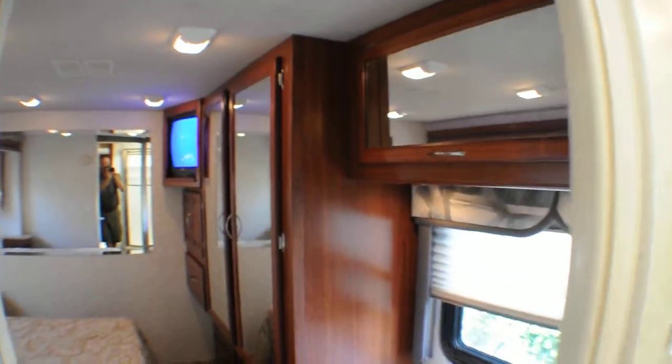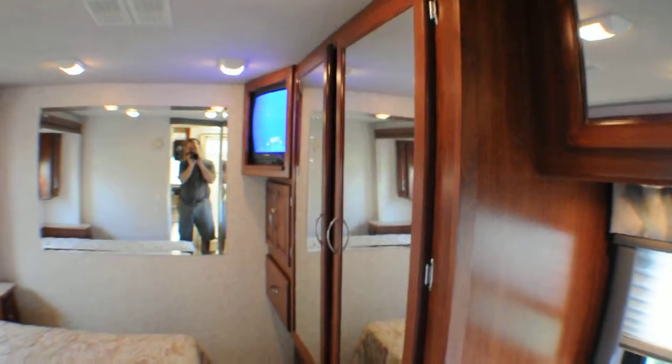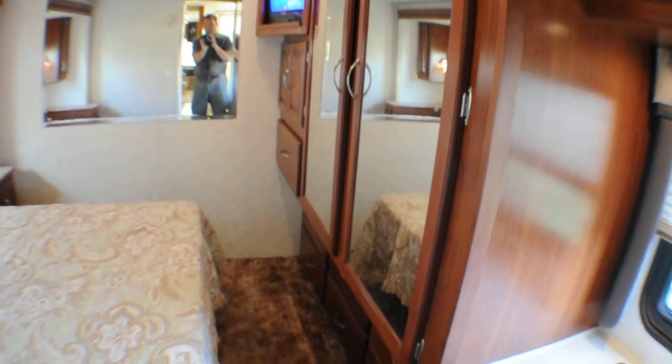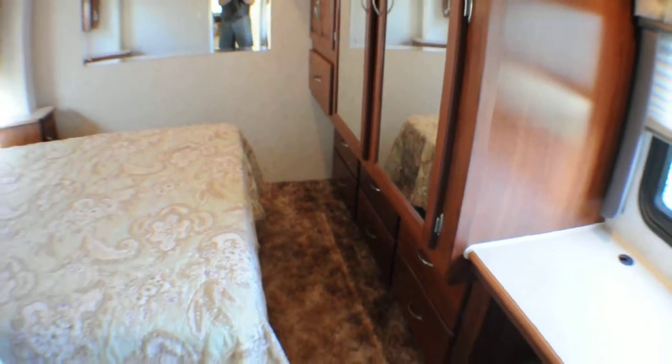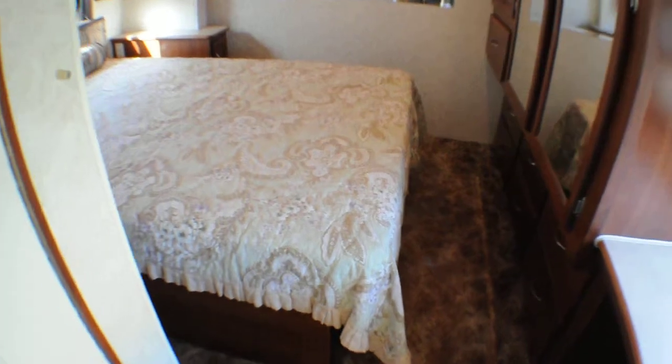There's massive cabinet space in this floor plan. The bedroom TV feeds off the front and can also receive digital over-the-air broadcasts from either satellite or over the air using a digital tuner — very inexpensive and available from us on request.